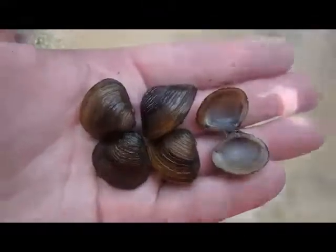They can grow up to the size of a quarter and not much larger, and they can be found in many streams and creeks throughout Oklahoma.